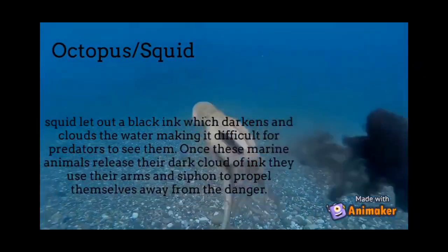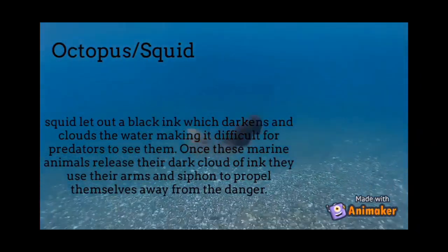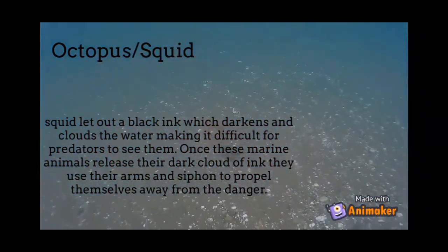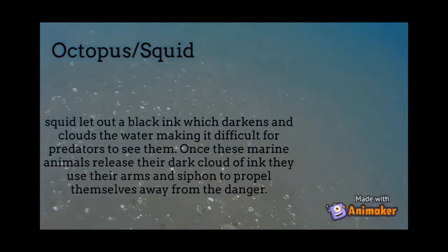Next is the octopus or squid. Squid release a black ink which darkens and clouds the water, making it difficult for predators to see them. Once these marine animals release their dark cloud of ink, they use their arms and siphon to propel themselves away from danger.